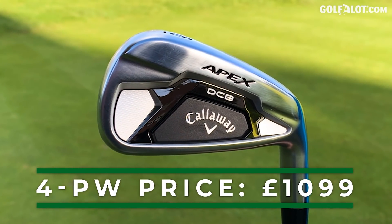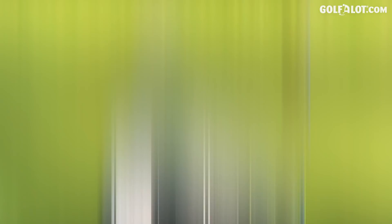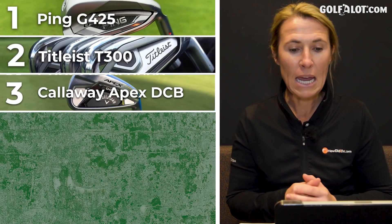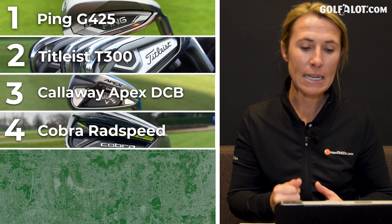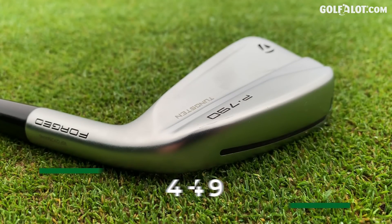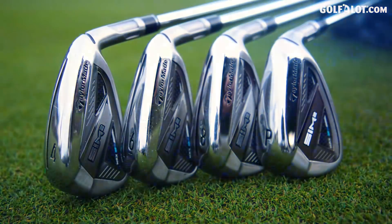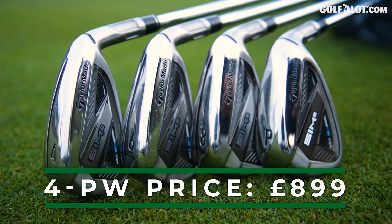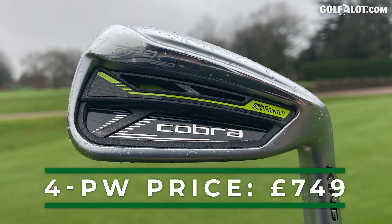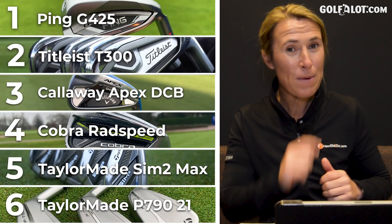When I tested the Titleist line, I expected the 300s to have more technology and cost more — but they were actually cheaper than the 200s and 100s. That's because the metals change to make them go further, and the softer forged feel element is given up for technology. Better golfers tend to pay more for their irons because they can feel it more. Number three: Callaway Apex DCB — over £1,000 but forged. Then Cobra RADspeed, TaylorMade SIM 2, and TaylorMade P790 last at £1,149, compared to the SIM 2 Max at £899.